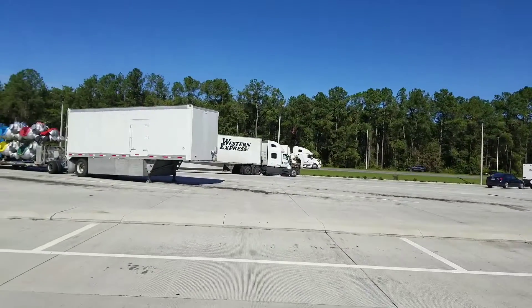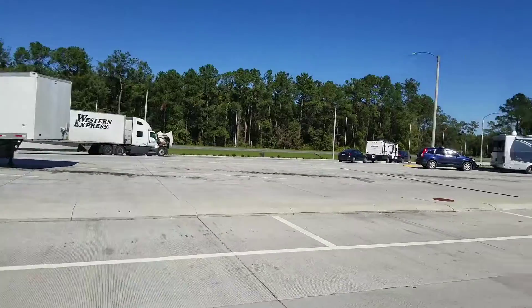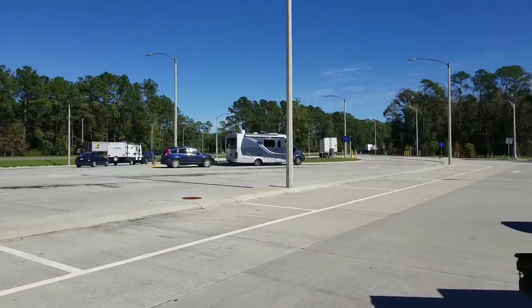All right, we are now at another rest area just on the other side of Tallahassee. We're almost to I-75 South.